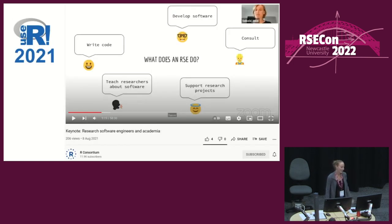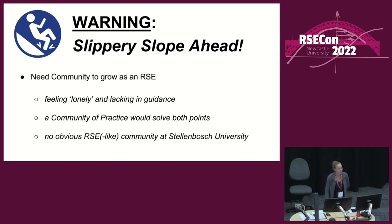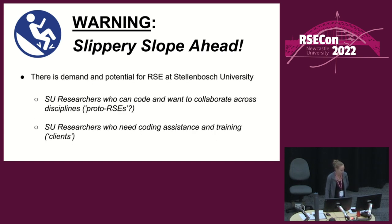My start: I learned about RSE for the first time at an R conference last year, and it's turned into a bit of a slippery slope. Initially it was a sense of, well, this is a career that I want to follow for myself. And then it turned into, well, I need a community of practice that I can grow as an RSE.